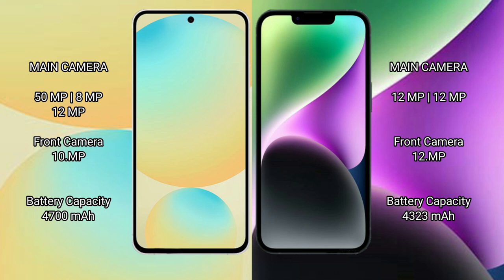Samsung Galaxy S24 FE has a 4600mAh battery with 25W fast charging support. iPhone 14 Plus has a 4323mAh battery with 30W fast charging support.